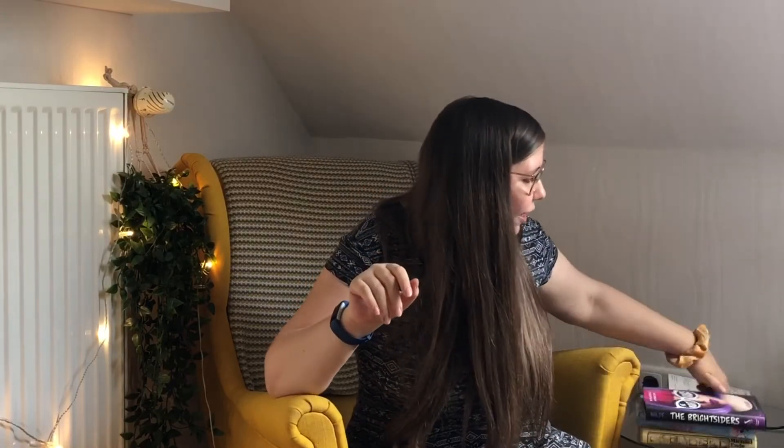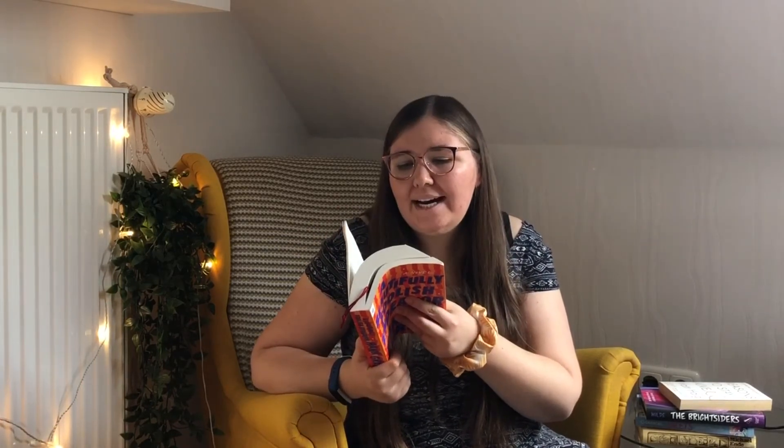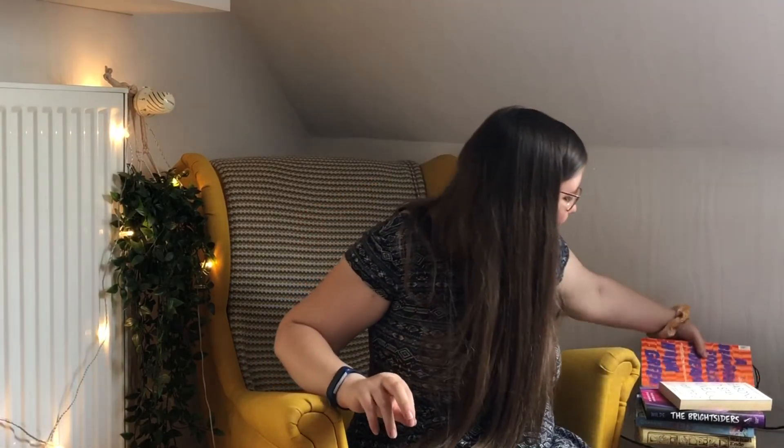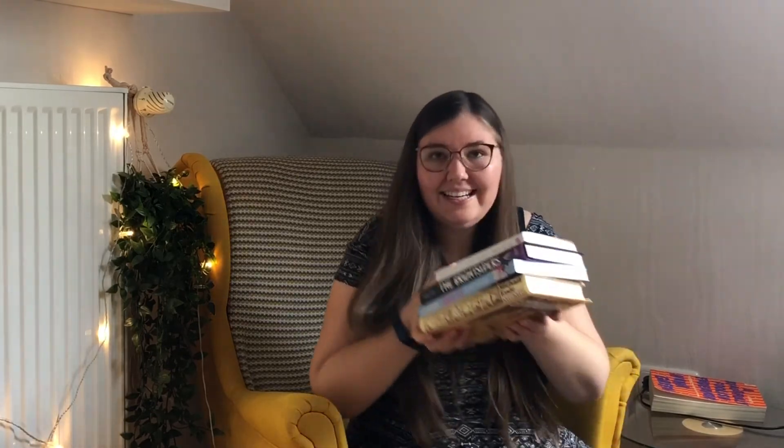Those three books are going to be my main TBR for the reading rush. I'm also a little sad that I'm putting my current read on hold — A Beautifully Foolish Endeavor by Hank Green, the sequel to An Absolutely Remarkable Thing. I'm currently 120 pages in and I love it so much, but it has 320 more pages, it's pretty dense, it takes me a long time to read. I'm going to put it on hold until after the reading rush because it wouldn't fulfill all the challenges.